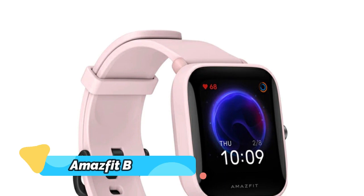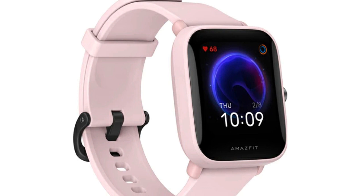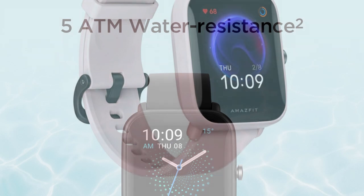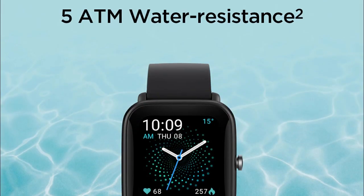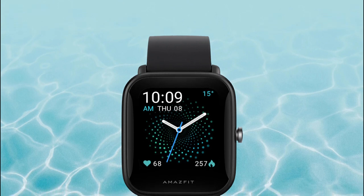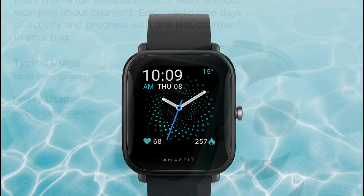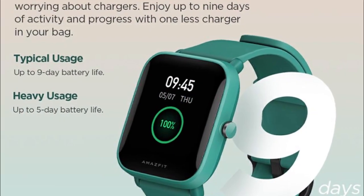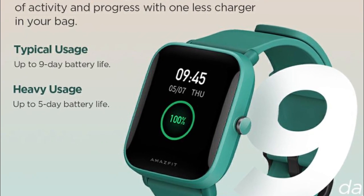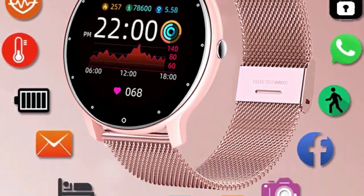Product number 3: Amazfit Bip U Pro. The Amazfit Bip U Pro GPS smartwatch is a powerful and versatile piece of tech that can help you stay connected on-the-go and in style. Featuring a crisp, colorful display, 5 ATM water-resistant capabilities, and over 60 sports modes, this watch helps you stay on top of your fitness goals. Its accurate GPS tracker allows you to keep track of your location while on the go, making it ideal for outdoor adventurers and professionals alike. It has a battery life of up to 9 days and responsive smart notifications.